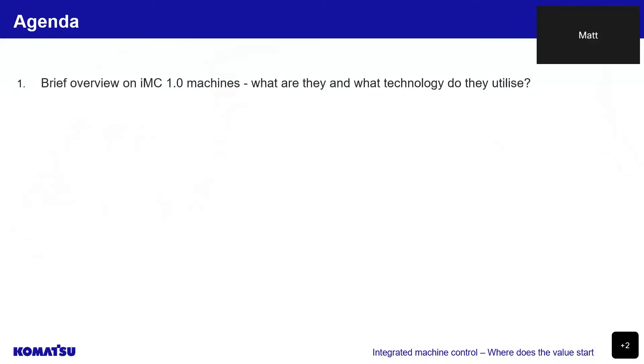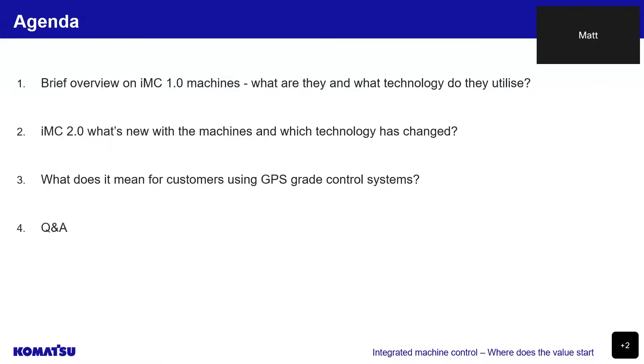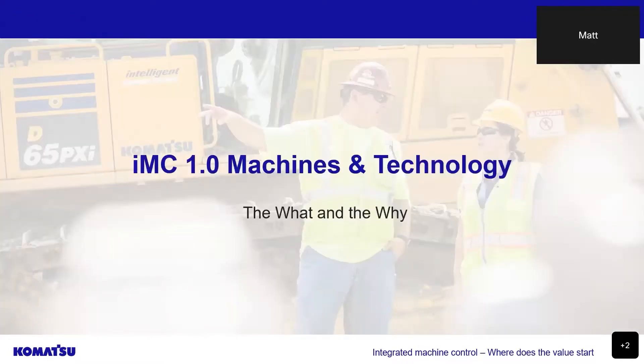In this webinar, we'll be taking a brief look back at our 1.0 machines and the technology they utilise. We will then dive into what's new with our 2.0 machines and their technology, and also talk about what it all means for customers using GPS-grade control systems, followed by some Q&A. Firstly, I think to gain an understanding of our current technology, it's important to have some background knowledge on where we've come from.